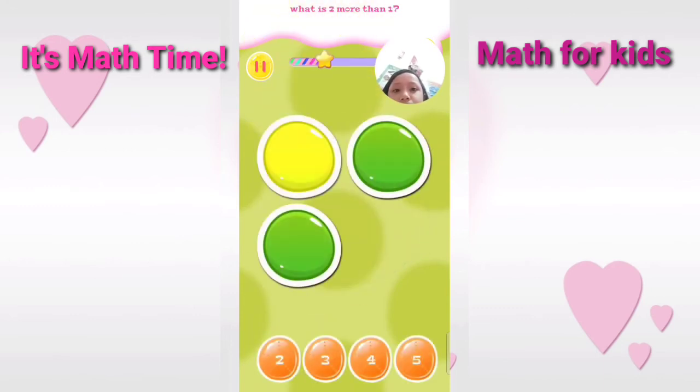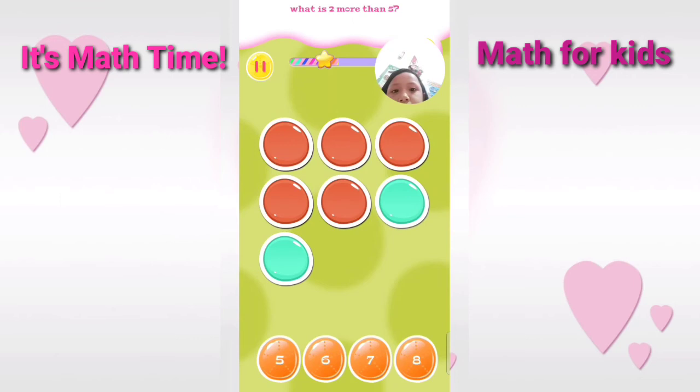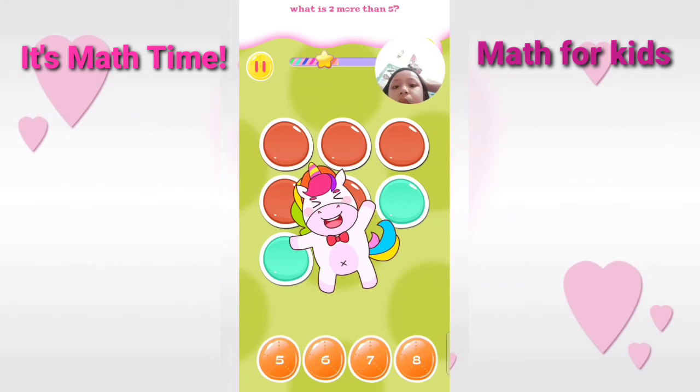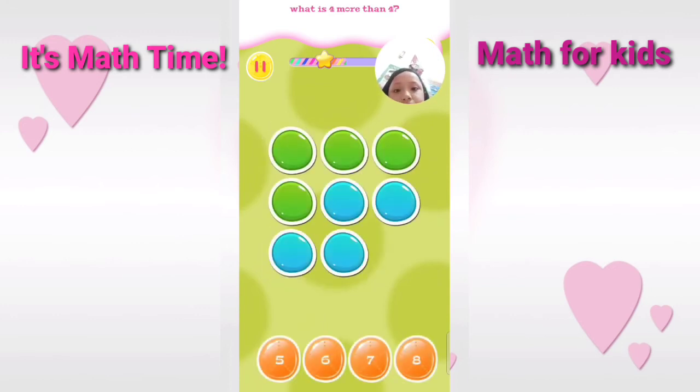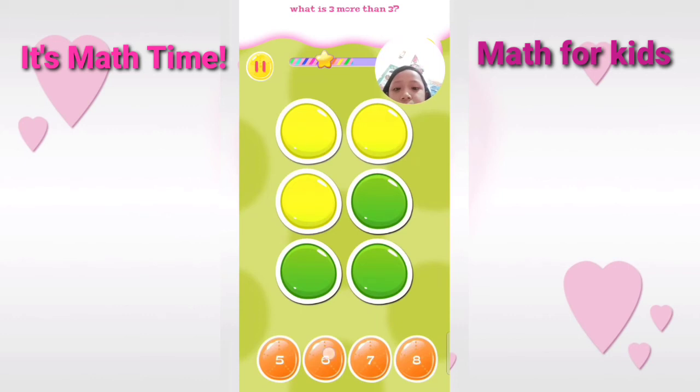What is two more than one? That's right. What is two more than three? Correct. What is two more than five? Cool answer. What is four more than four? You are really talented. What is three more than...? Excellent.